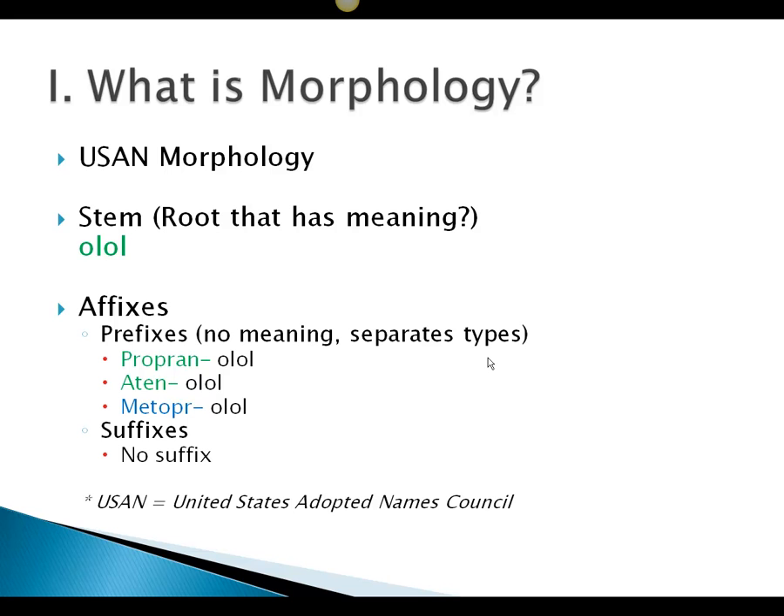In USAN morphology — that's the US Adopted Names Council morphology — the stem is a root that has meaning, sort of. O-L-O-L is supposed to indicate it's a kind of beta blocker. The prefix has no meaning; it's only supposed to separate different types of medicine. So propranolol, atenolol, and metoprolol are all beta blockers by having this stem of O-L-O-L. But we're going to see that M-E-T-O-P-R runs into problems. According to the USAN way of doing things, there's no suffix in this case.